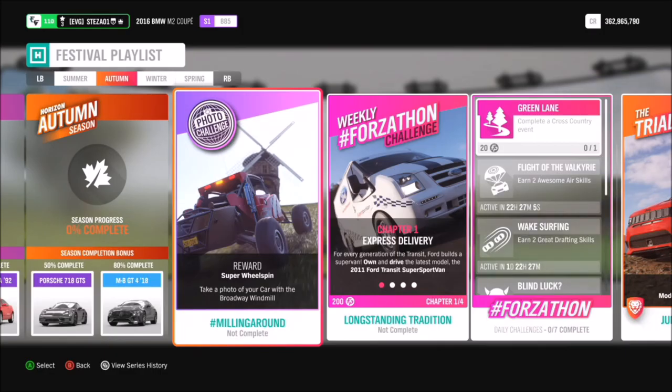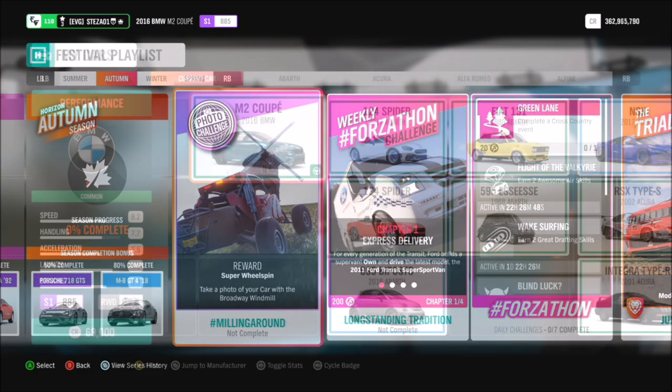Hello and welcome back to Everything Gaming. Today you join me for week 64's photo challenge guide, which is one we've done a few times. It's called 'Milling Around' and it's super easy — it wants you to take a photo of your car with the Broadway windmill.